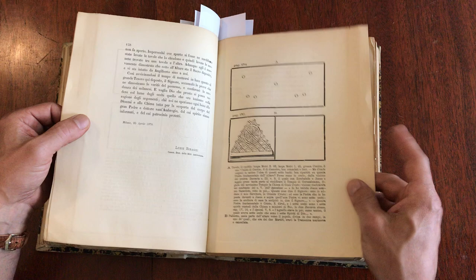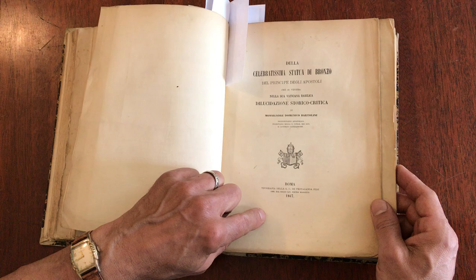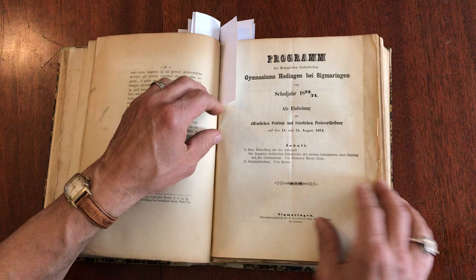And then we have this one in Italian — a celebrated statue of bronze, the principal of the apostles, Rome. And then Ancient Rome, Gymnasium.